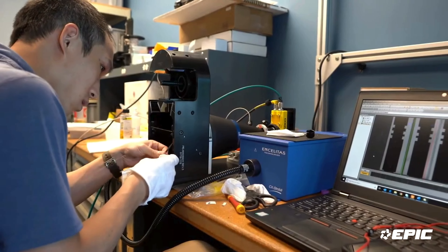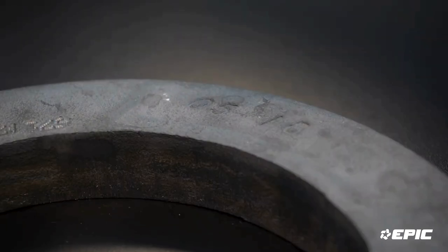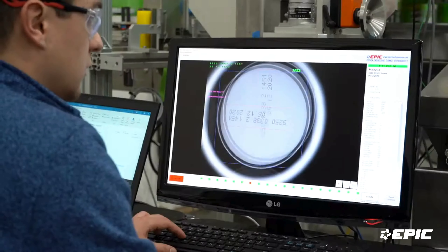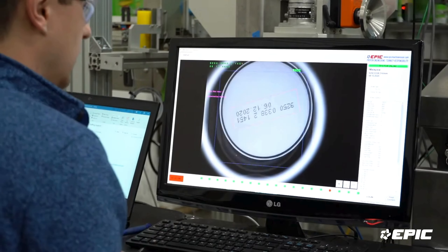At a very minimum we need to do some feasibility testing. We would need you to send us some images so that we can produce some sample images and prove to ourselves and to you as the client that the defects you want to inspect for are actually visible in an imaging system. And if we can see those things, we would be able to create some algorithmic analysis to be able to determine a good part from a bad part.